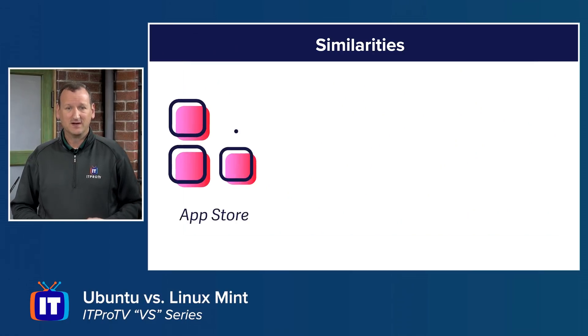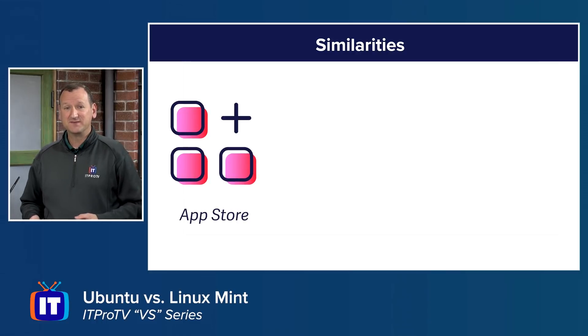Now let's talk about some similarities. Both Ubuntu and Linux Mint are forked from Debian, so they run pretty much the identical set of applications. Ubuntu has its own App Store with curated software, and Linux Mint has the Software Manager, which is basically the same thing. There are some minor differences, but most people will never notice them.